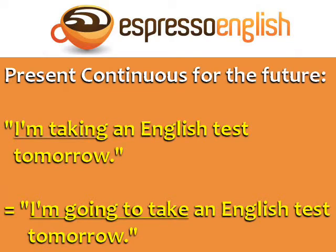But did you know that you can also use the present continuous to talk about the future? 'I'm taking an English test tomorrow' is the same as 'I'm going to take an English test tomorrow.'